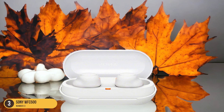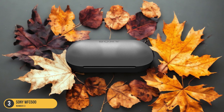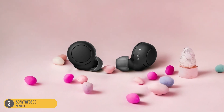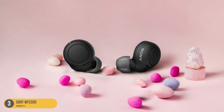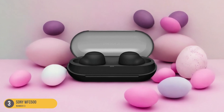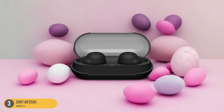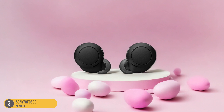The earbuds' compact size and sleek profile make them discreet and stylish, blending seamlessly with your daily attire. Despite their affordable price point, these earbuds deliver reliable audio performance, with clear highs and decent bass response. Whether you're taking a leisurely stroll or working from home, the Sony WF-C500 earbuds provide a hassle-free listening experience that enhances your daily routine.